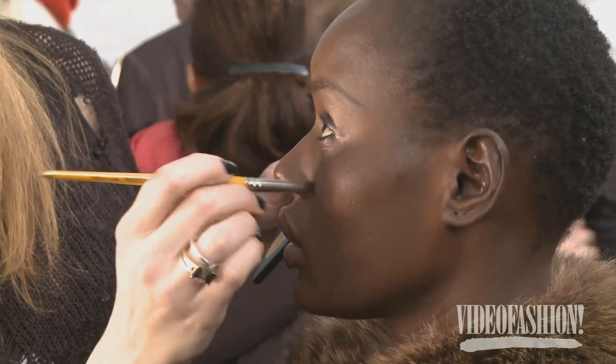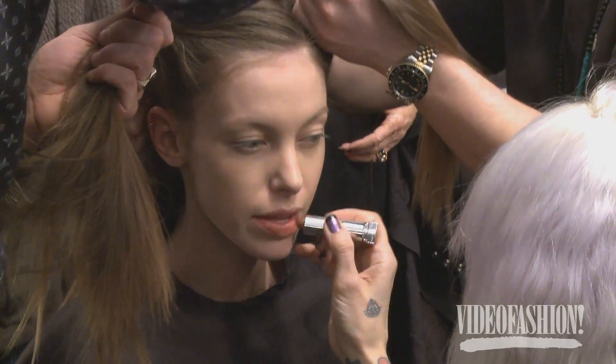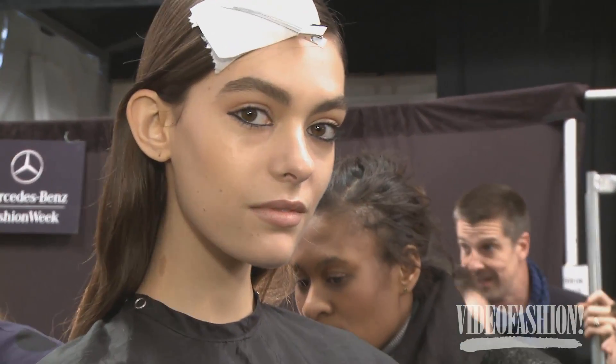Mara Hoffman asked for sexy, gorgeous gypsies. She likes makeup, she likes to see it, she likes to feel it. It's very sultry, it's very glossy, lots of black eyeliner, lots of mascara, and a lovely nude lip. It's a very done, glamorous girl.